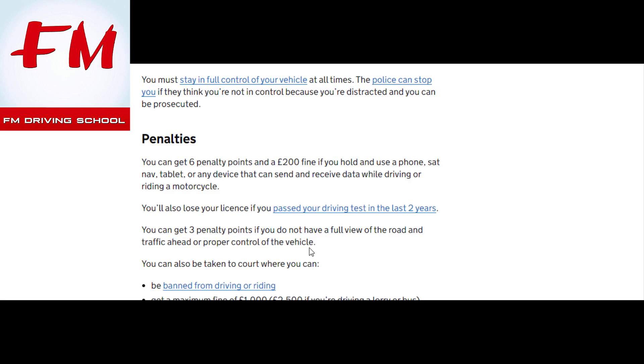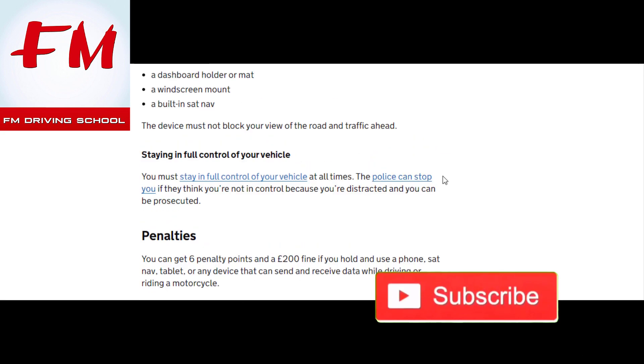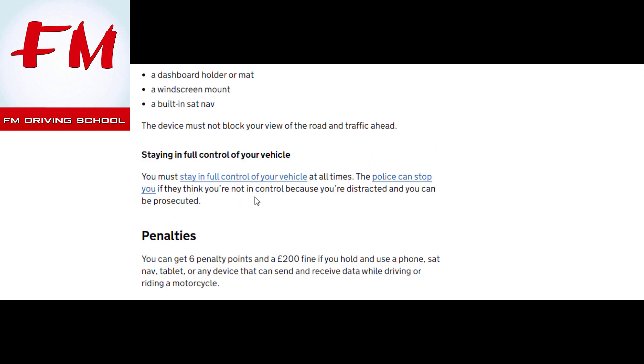You can get three points if you do not have a full view of the road and traffic ahead, or proper control of the vehicle. You can also be taken to court where you can be banned from driving or riding, and face a maximum fine of £1,000 — or £2,500 if you're driving a lorry or bus. You must stay in control of your vehicle at all times, and the police can stop and prosecute you if they think you're distracted.